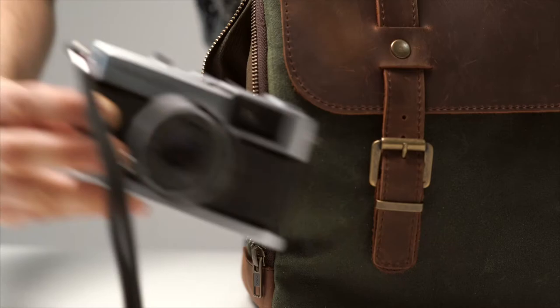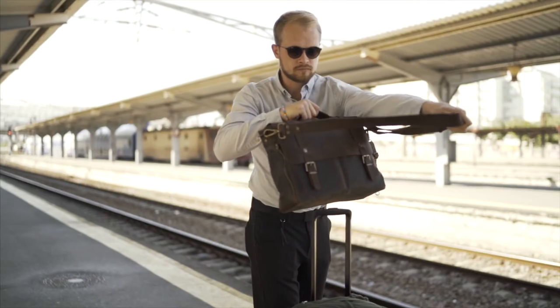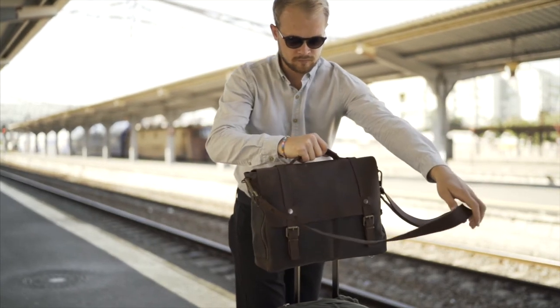The side pocket is perfect for things you want to find in a second. The leather strap at the back is for slipping it onto a rolling suitcase, so you can free your shoulders.